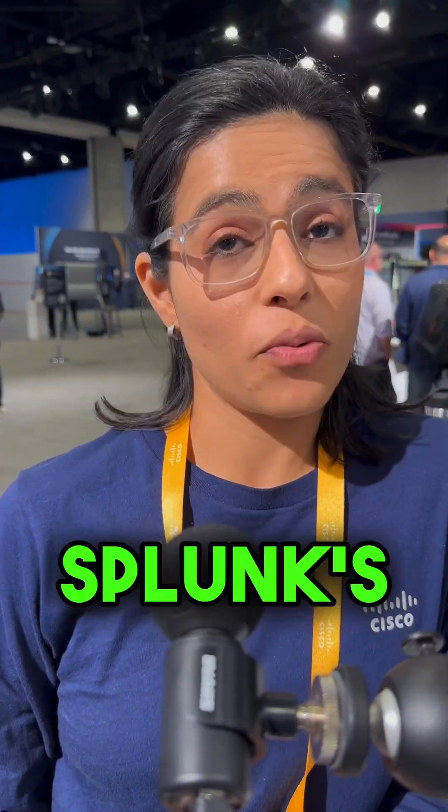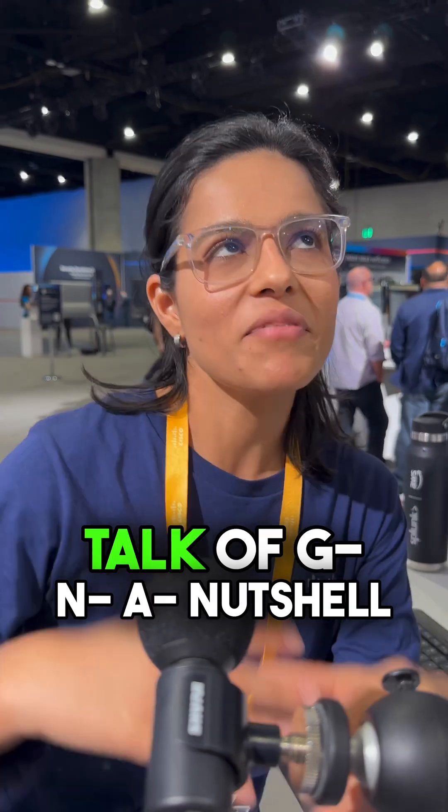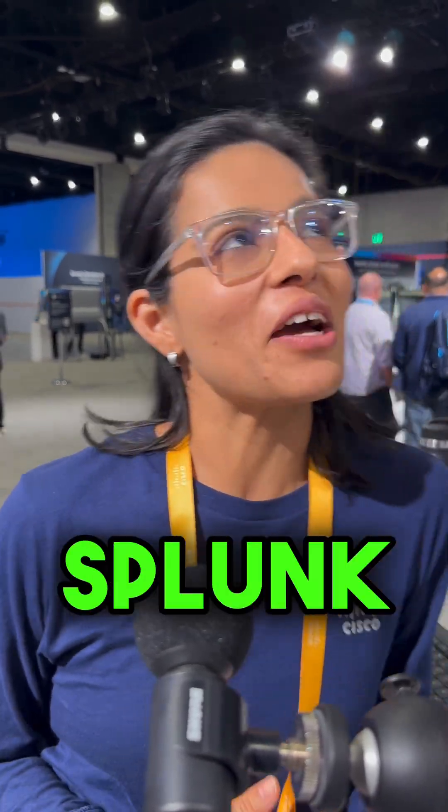I'm Viviana Miranda from Splunk Technical Marketing Organization. Over here we're going to talk in a nutshell about what Splunk is and why it is the platform of the future.